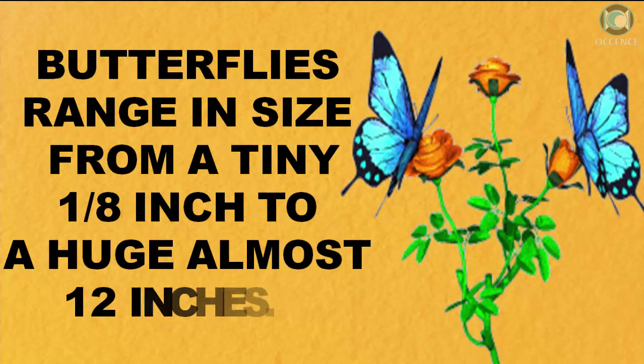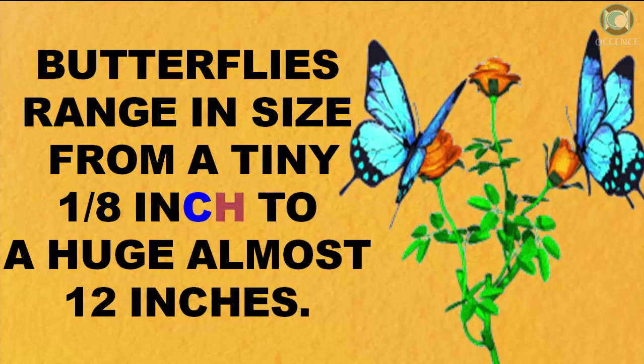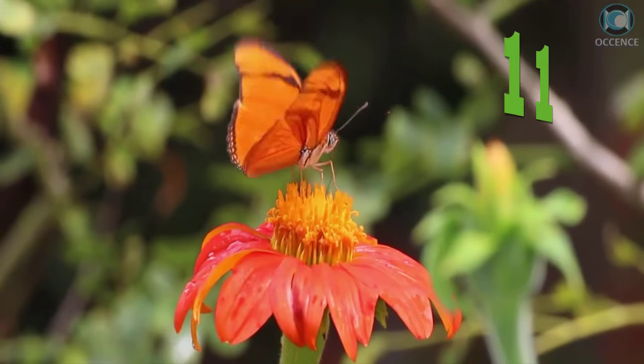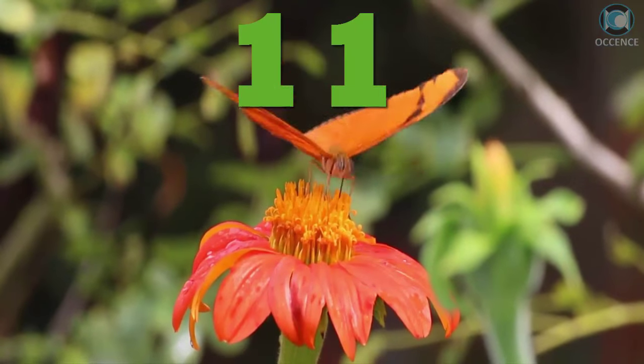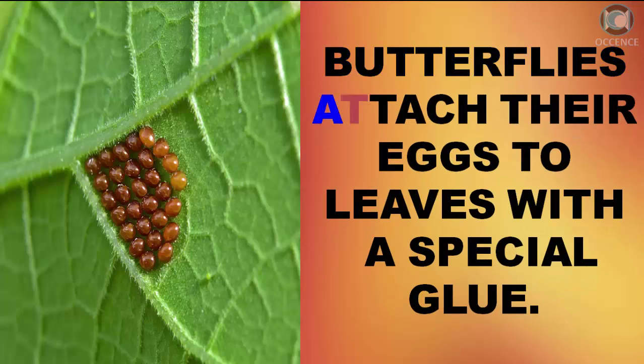Butterflies range in size from a tiny 1 1⁄8 inch to a huge almost 12 inches. Butterflies attach their eggs to leaves with a special glue.